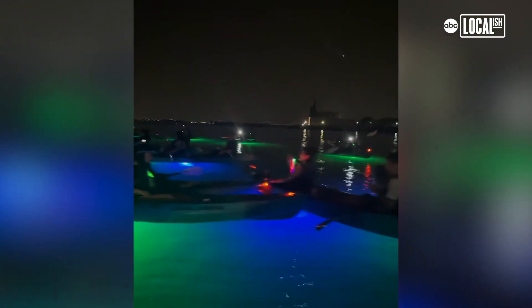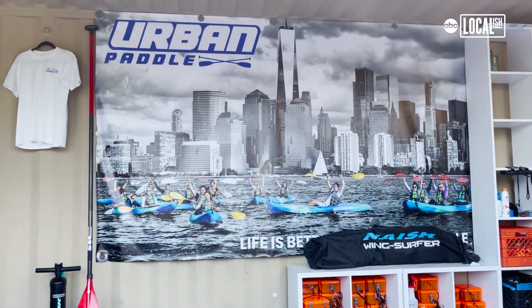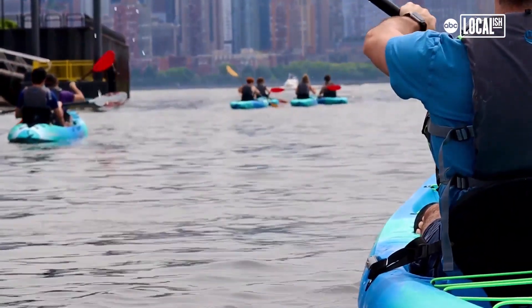We go out at nighttime. We keep this very safe. We have a lot of questions about where we go — we don't go out in the open waters of the Hudson at nighttime, but we do comply with all the guidelines for lighting, and it makes for a fantastic, protected tour. So we stay in the marina and head out, and the views are fantastic.